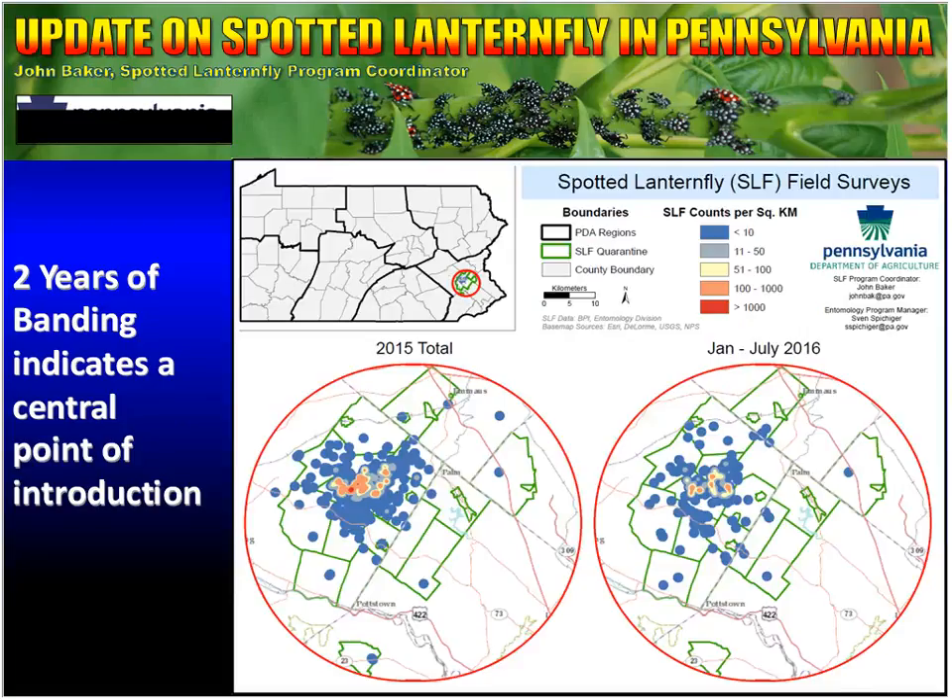This heat map shows the results from 2015 and 2016. It really reinforces a central point of introduction. The results for 2016 are only through July and this map hasn't been updated since then. The other important thing to show is that while our quarantine has expanded, oftentimes it's single specimens or very low numbers on the outer edges. The Chester County site from last year shows no detections this year, which is very encouraging to us.